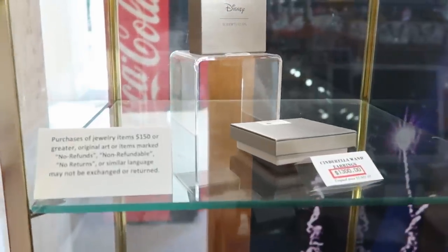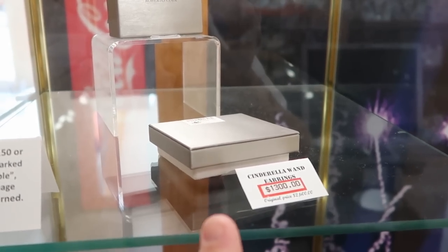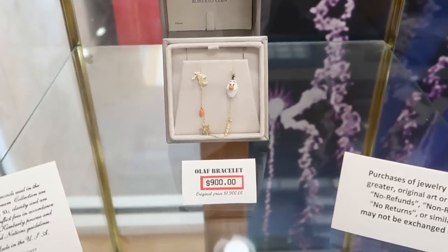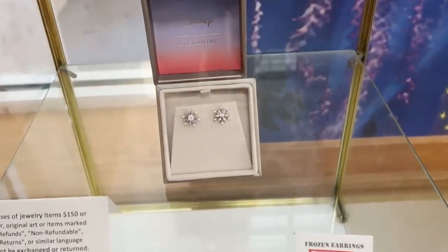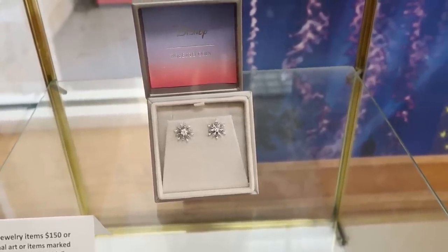Over here in the jewelry section, it looks like a lot of the items are sold out. But they have Cinderella wand earrings, originally $2,600, now $1,300. Right down here there's still one Olaf bracelet left for $900. And they have some frozen snowflake earrings — very, very nice — these are $1,500, marked down from $3,100.